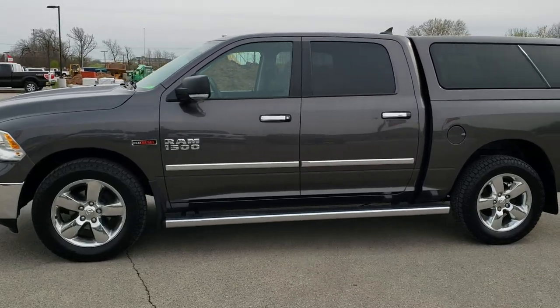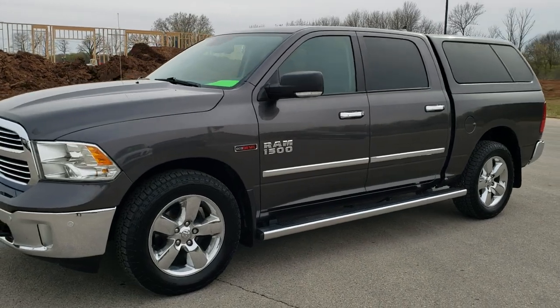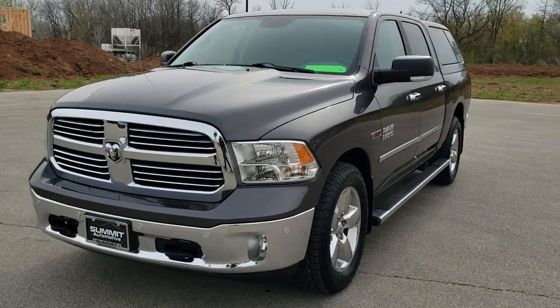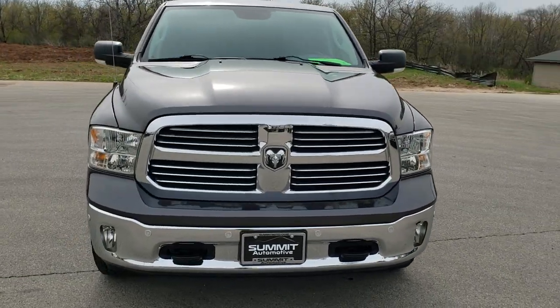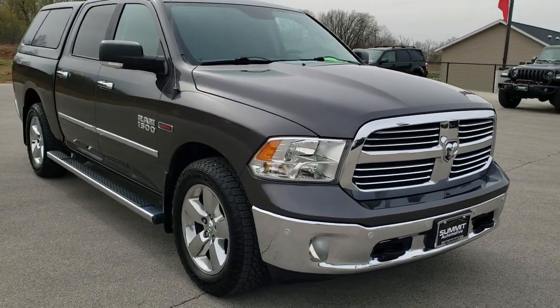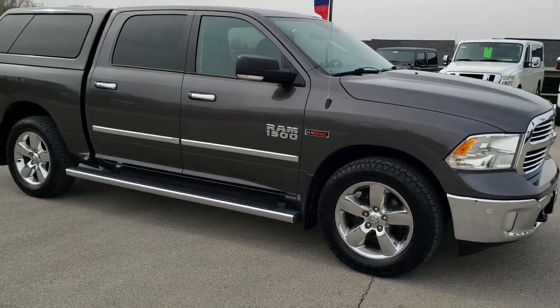This is stock number 20T107A. We are here at Summit Automotive in Fond du Lac, Wisconsin, your new and used Ram and light duty truck headquarters. Today we are checking out this super clean 2015 Ram 1500 crew cab short box — 5 foot 7 inch short box — with the 3.0 liter V6 eco diesel motor.